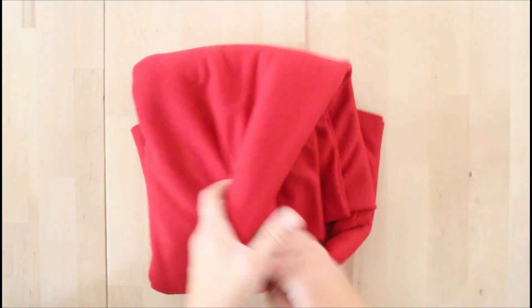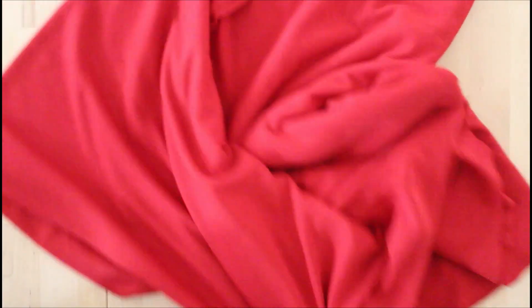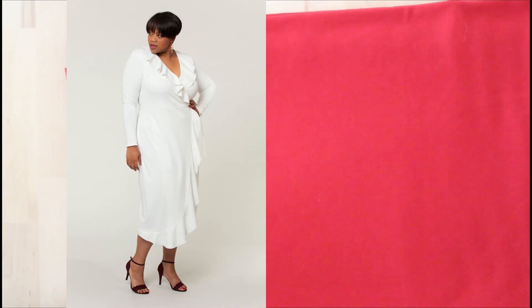Next I have this red ponty — fairly thin with a little bit of stretch, about two and a half meters by 150 centimeters wide. I was thinking a jumpsuit but I'm kind of falling out with jumpsuits, so now I'm thinking the Seamwork Erica. Should I add the flouncy extra piece or just leave it as a classic wrap dress? We have four theater events between now and the new year plus Christmas parties, so two nice holiday red dresses will be really nice to have.